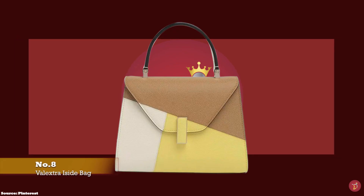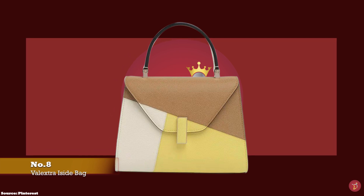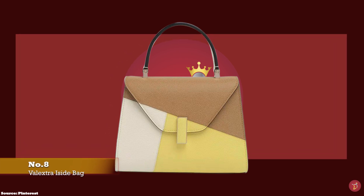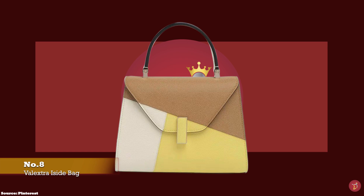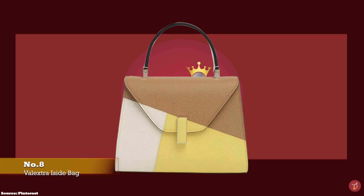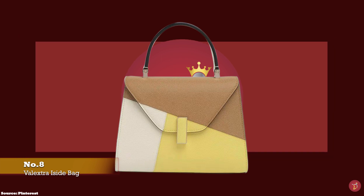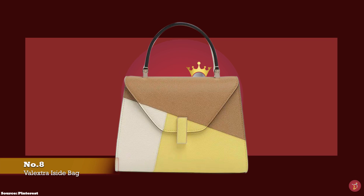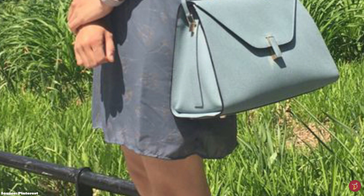At number eight we have the Valextra Easy Day bag, with prices starting at upwards of £2,980 for the mini size. The Easy Day bag is one of Valextra's signature bags, reflecting the label's minimalistic design ethos and is Valextra's most successful and iconic handbag. The name Easy Day comes from the ancient Egyptian goddess Isis, and it is a superb example of Valextra's 80-year history of fine Italian craftsmanship.